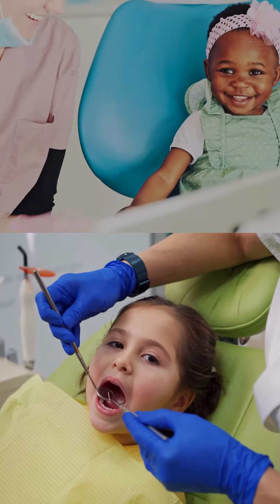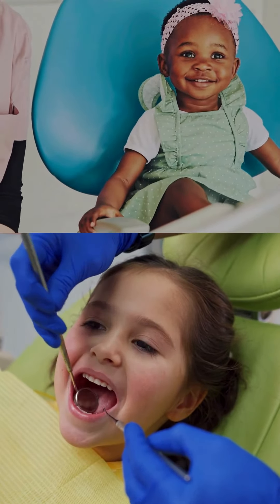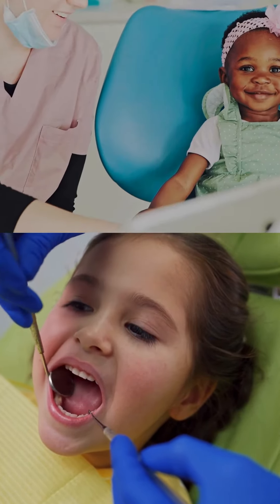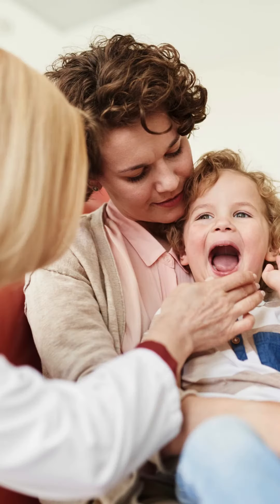Another important way of looking after children's teeth is to take them to the dentist, and NHS dental care is free for children. The NHS recommends taking babies to the dentist when their first milk teeth appear. This will help them to become familiar with the environment, and the dentist can provide advice to families around looking after their teeth.